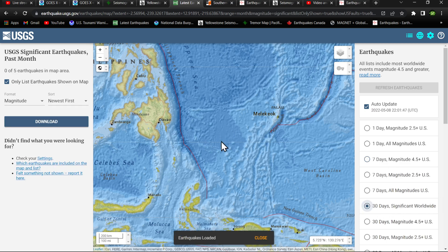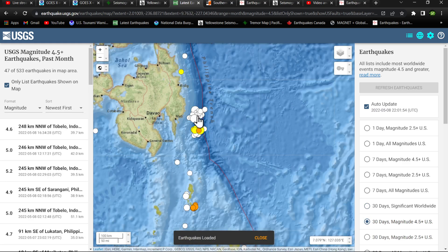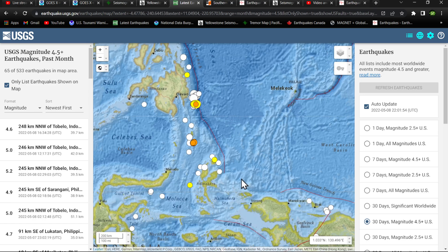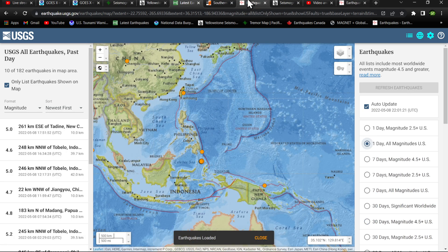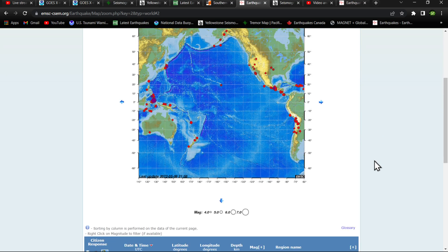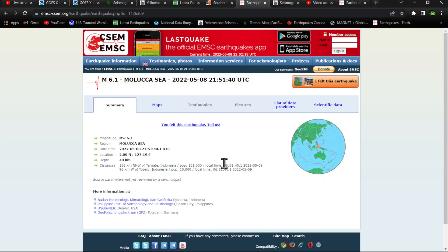Going back the last 30 days, you guys will be able to see the two separate swarms up here. Now that swarming activity is down well to the south, right around where the 6.1 is striking right now. The USGS hasn't picked it up yet, but the EMSC model certainly has it up here in this region near the Maluka Sea area.